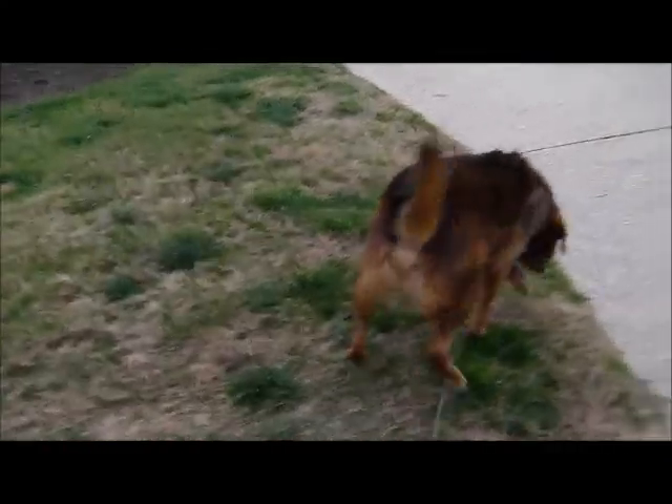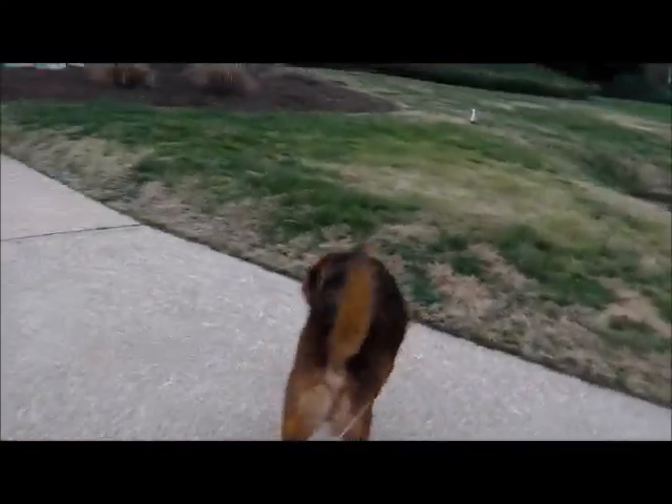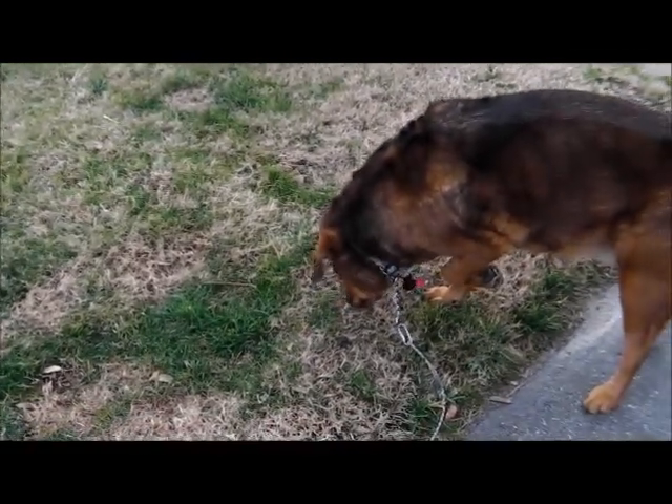Jack's surveying the territory. Something nice he said. Come on, baby Jack. Nice smell here.